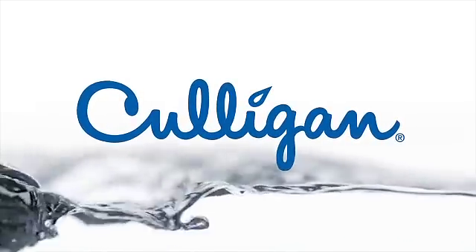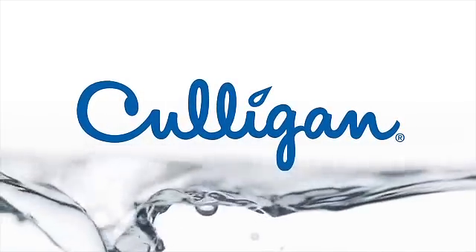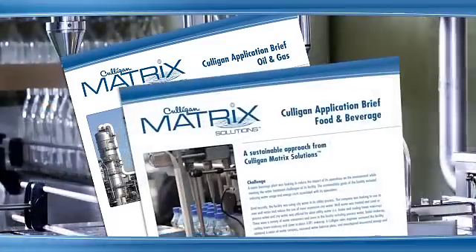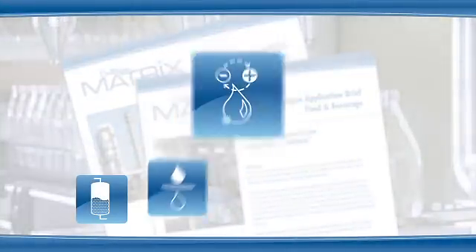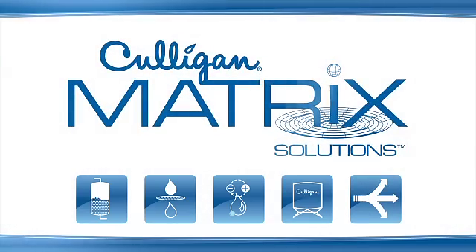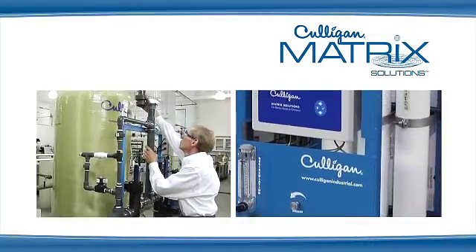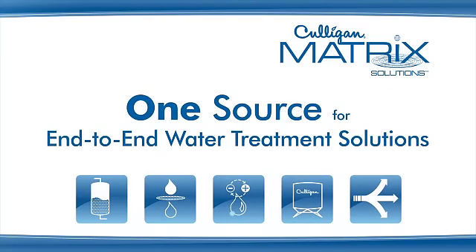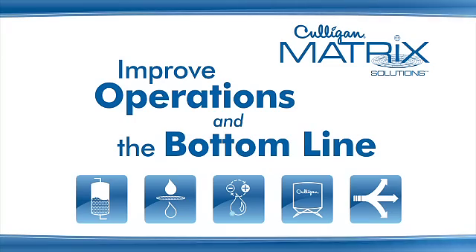Culligan has been a global provider of end-to-end water treatment solutions for a variety of industries for over 75 years. From the water used in oil field steam injection to the water used in beverage production, Culligan answers the distinct needs of commercial and industrial clients with a streamlined approach called Culligan Matrix Solutions. With unparalleled service and revolutionary technology, Culligan Matrix Solutions offers customers one source for end-to-end water treatment solutions designed to improve operations and the bottom line.